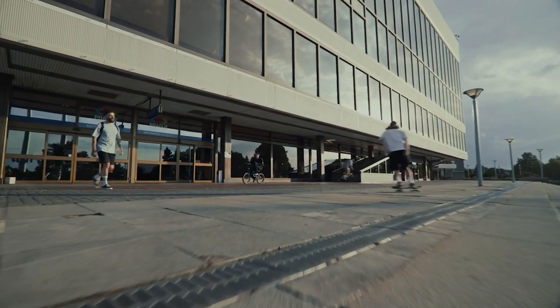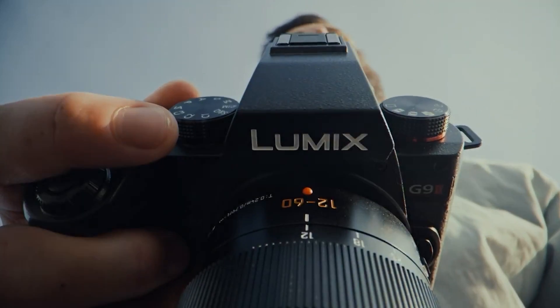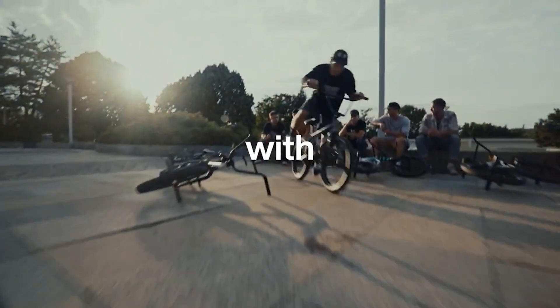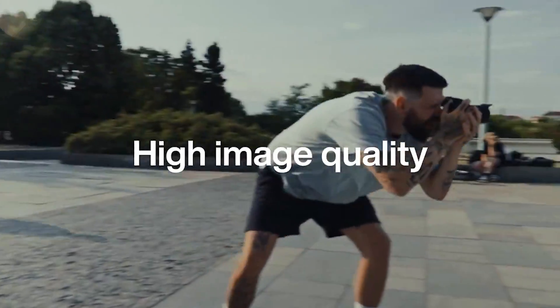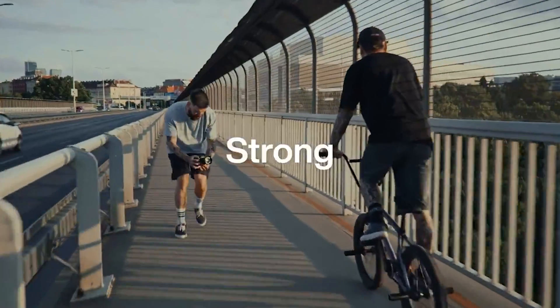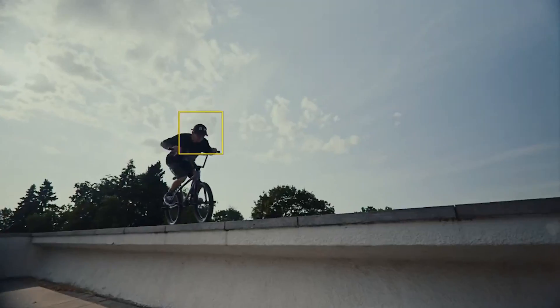The Panasonic Lumix G9 II is a versatile camera catering to both photographers and videographers. Its exceptional video capabilities, along with in-body image stabilization and upgraded autofocus, compete strongly with other top brands. The Micro Four Thirds sensor is great for scenarios requiring extended reach, such as sports or wildlife.